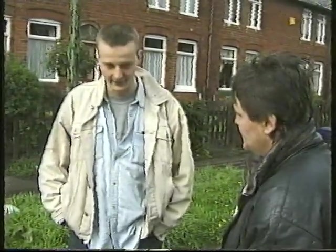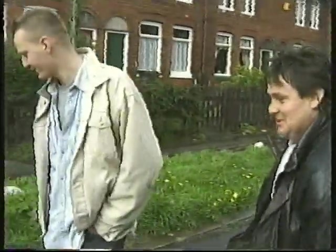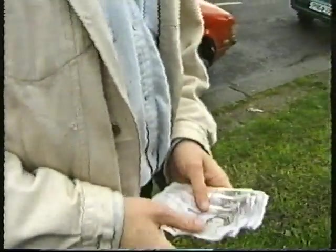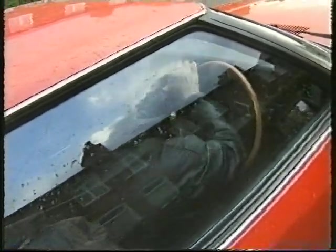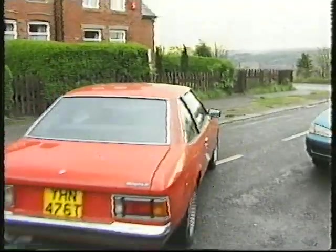£7,000 and a fag. Go then. Right, cheers. £7,000, that's what we said, yeah? Is it all there? Yep. Nice one — I've got the key. Just one key. Thanks very much. I can't believe you knocked me down £300. That was way at the top. I had no choice — I need the money.